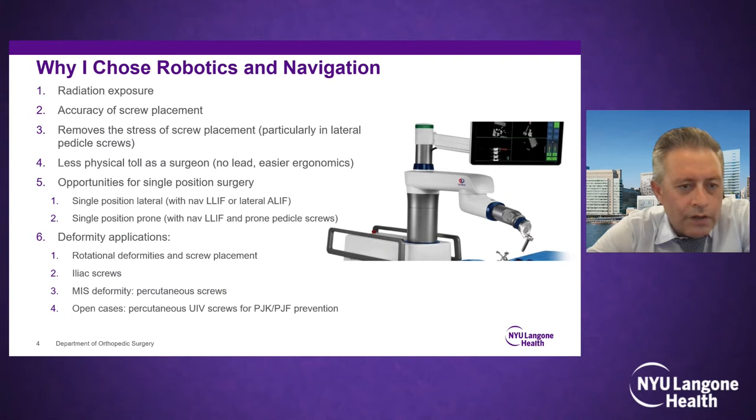Since adopting interbody navigation, the benefits have been great. There are great opportunities for single-position surgery — laterals in the prone position, screws in the lateral position while also doing A-lifts and laterals. For deformity applications like rotational deformities, iliac screws are excellent with robotics. Doing MIS deformities with percutaneous screws and navigated laterals is great. In open cases, I like to percutaneously place UIV screws at the top to prevent proximal junctional kyphosis. On radiation reduction — from our center's study, fluoroscopy-based percutaneous screws produced twice the radiation compared to navigation and robotics.